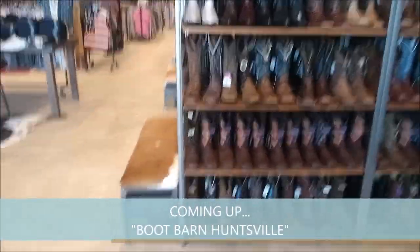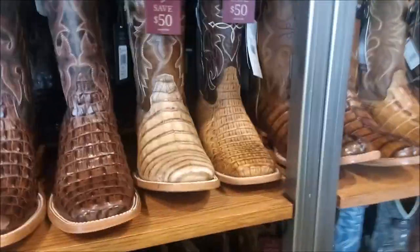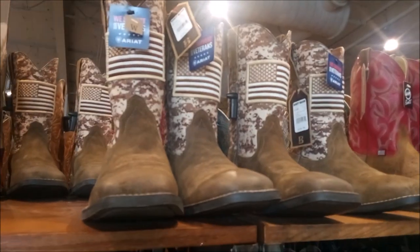Boots and boots and more boots — patriotic boots, snake skin boots, lizard skin boots, alligator boots, red boots, boots of the mirror.